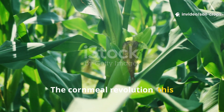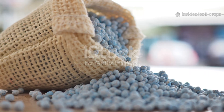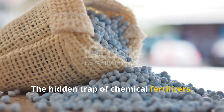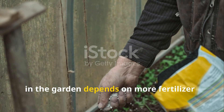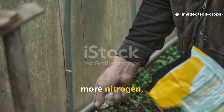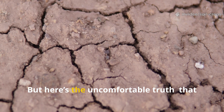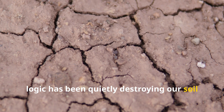The cornmeal revolution — this fertilizer hack is putting inorganic options to shame. For decades, gardeners have been taught that success in the garden depends on more fertilizer, more nitrogen, more phosphorus, more potassium. But here's the uncomfortable truth: that logic has been quietly destroying our soil from the inside out.